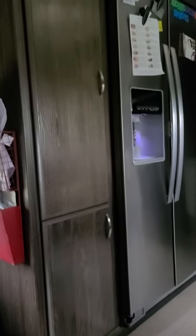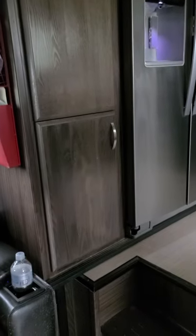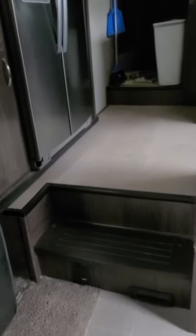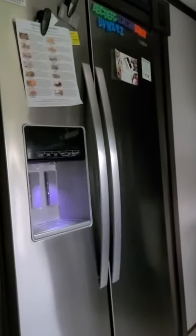Here's the entrance of the pantry. The bottom one is where you keep the trash can. And here are the steps to go up into the kitchen — there's the full-size refrigerator.